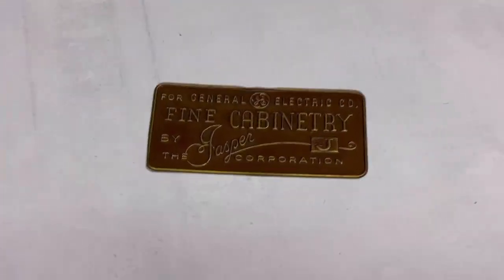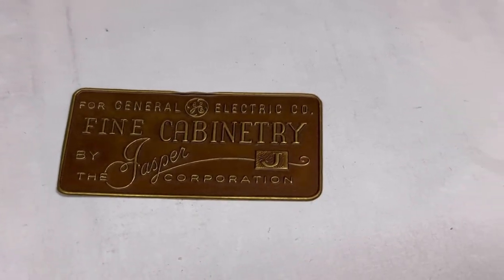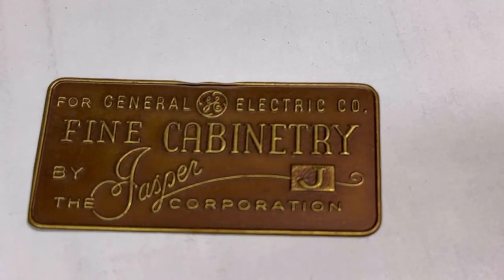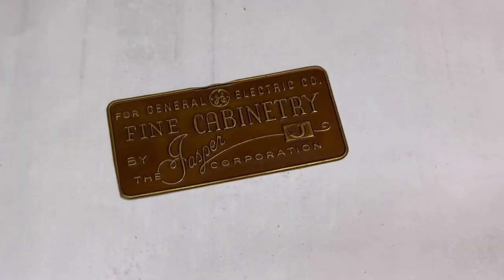After stripping down a GE console, the last thing I saw on there was this little badge. I thought I bet you somebody could use that. It says about everything you don't need to know about it right on the badge. It's quite small, as you can see, and it sold for $12.